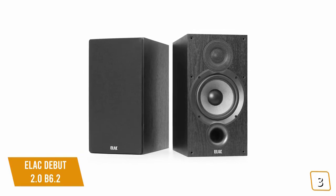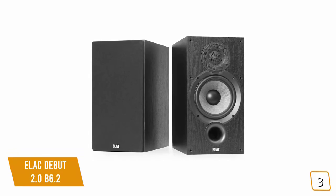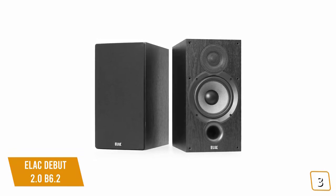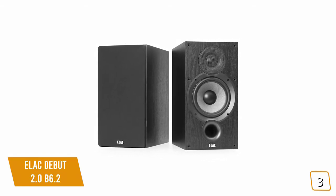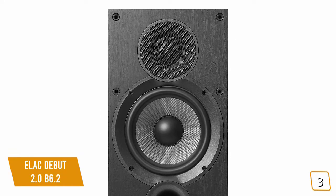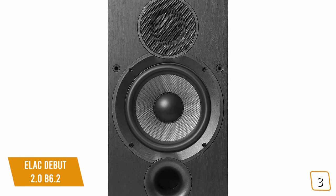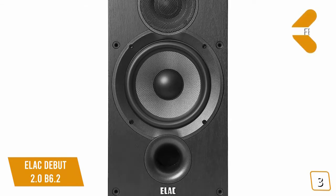The soft dome tweeters deliver great highs for the price, with a wide roll surround that extends frequency response out to an impressive 35 kilohertz without strain. Although it would be nice to have more tuning options, the bass settings of the B6.2s deliver a fantastic sound that doesn't require much tweaking out of the box. Overall they may not hold up to premium speakers, but for mid-range speakers they perform exceptionally well, especially when you take the mid-range price into account.